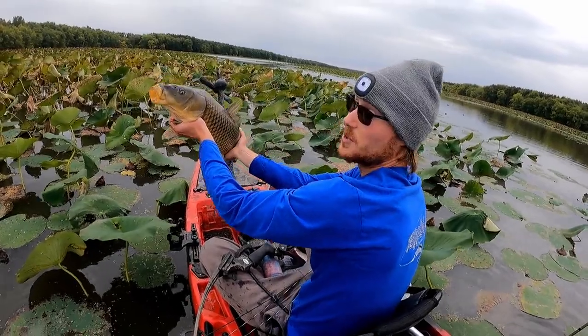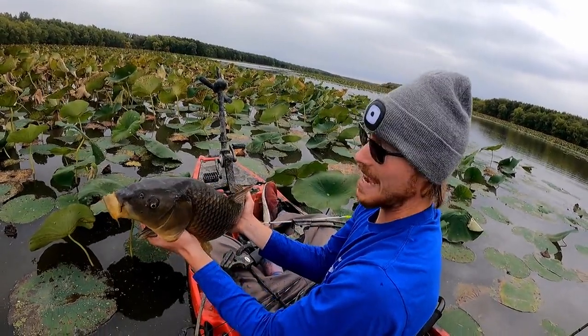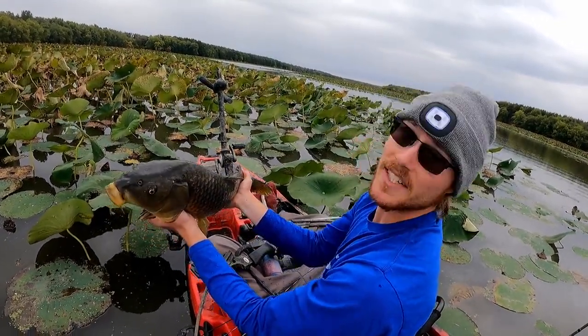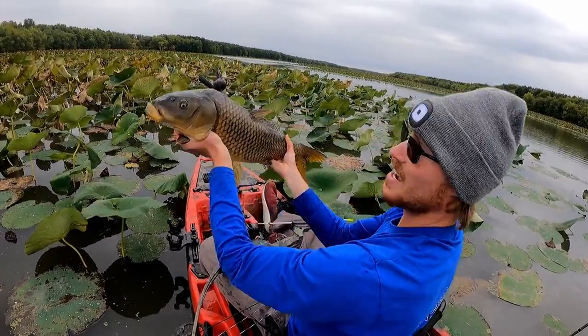These fish have been really inactive and I've been having a hard time spotting them — they're just sitting really still. But that was actually probably the best shot opportunity I've had all day. I could see all of his head and a good chunk of his body. That's a good sized fish.